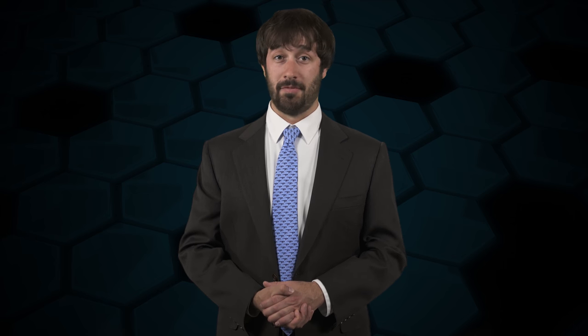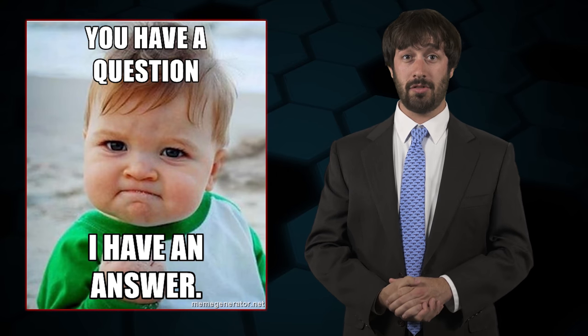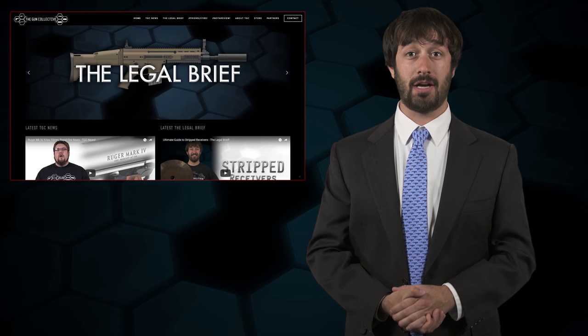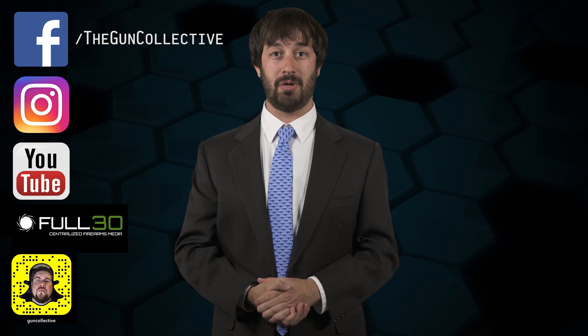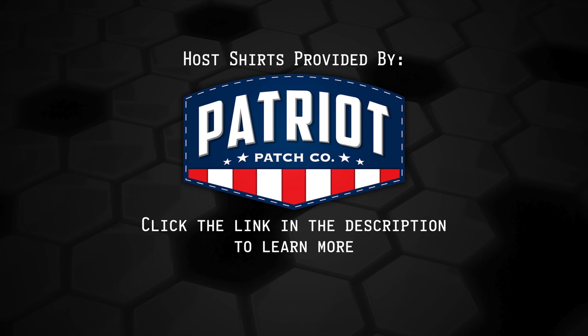So flying with a gun really isn't that bad. Much like other gun laws, individuals have made it sound more complicated than it really is. Hopefully you're now a little more comfortable with the idea of flying with a firearm. If you liked this episode, hit that like button and share it with your friends. Do you have a question you want answered on the show? Head on over to the legal brief section on theguncollective.com. Be sure to check out my website adamkraut.com for more information on my quest to serve you on the NRA Board of Directors. Don't forget to like the Gun Collective on Facebook, Instagram, YouTube, Full30, Snapchat, and wherever else you can catch us on social media. The shirts worn in today's episode have been provided by Patriot Patch — click the link in the description to learn more.